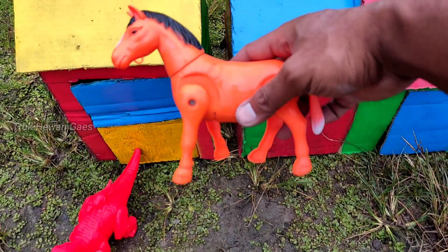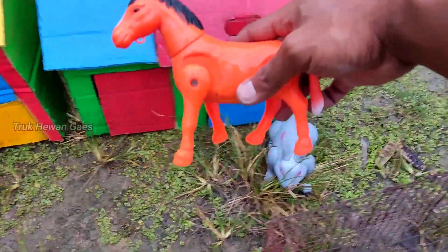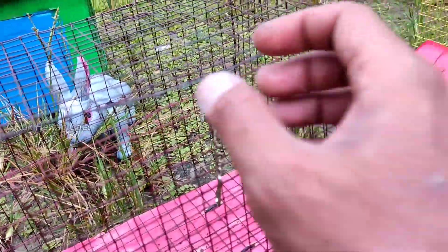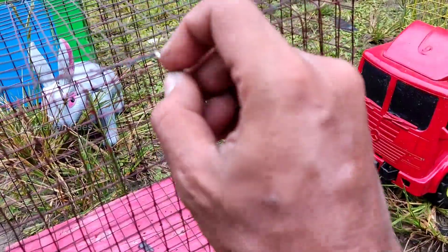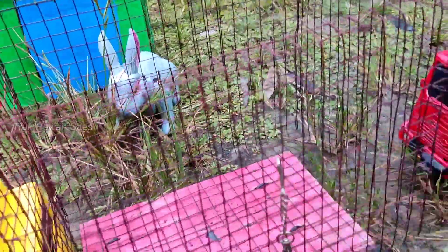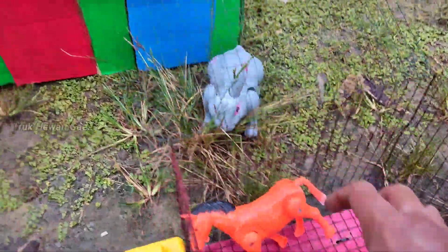Wadidaw, ada kuda! Lucu sekali ya. Kita masukkan di truk ya. Wow, ternyata truknya masih terkunci. Kita buka dulu ya. Wadidaw, truknya masih terkunci teman-teman. Sudahnya kita masukkan di truk ya. Wadidaw, mantul sekali — mantap betul ya!